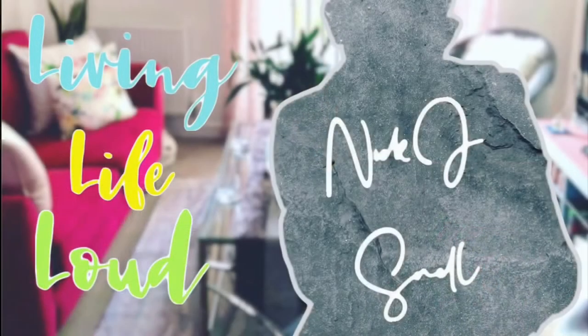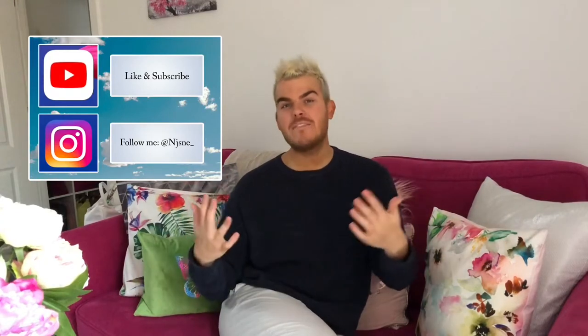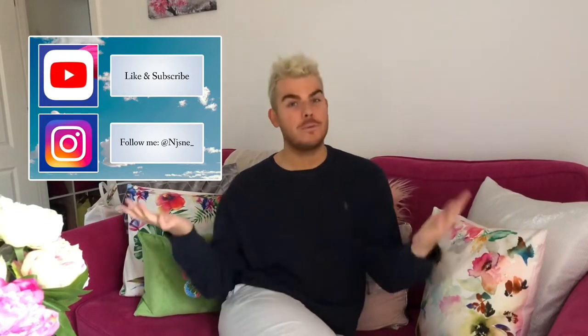So today let's talk about how to spice up your work wardrobe. Hello and a very warm welcome to today's video. Those who haven't seen my face before, hi I'm Nick, fab to have you here. For those who have seen my face before, thank you so much for joining me again, I hope you're enjoying my videos.